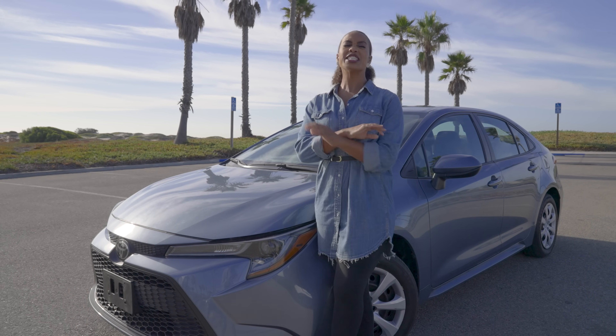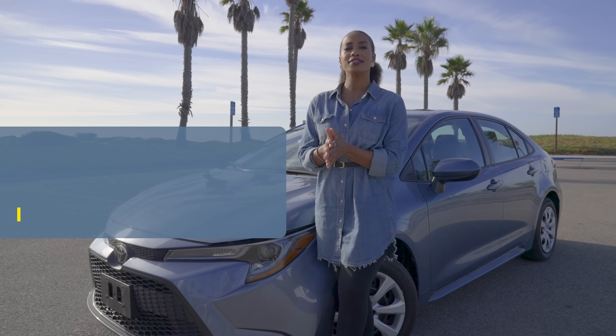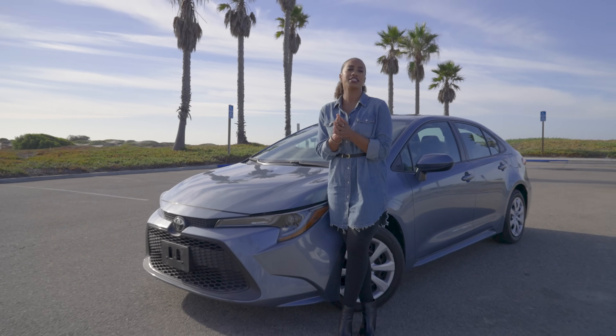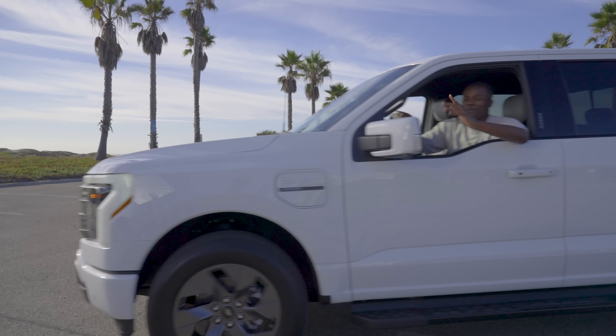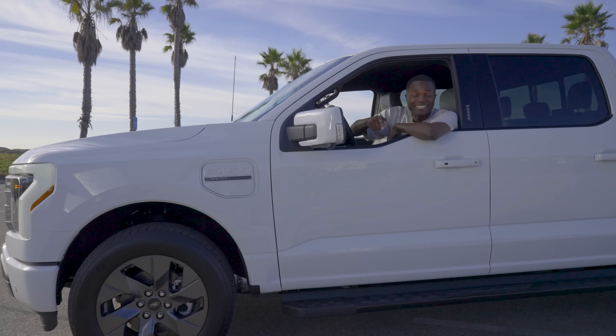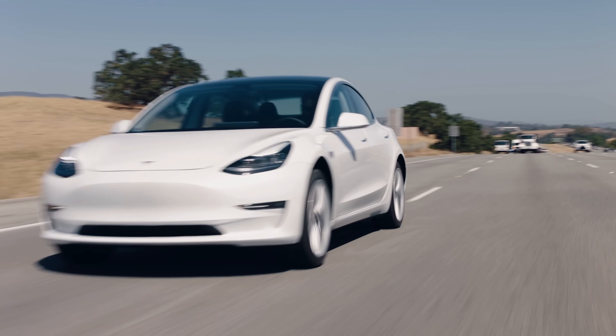This Toyota Corolla is the perfect example of a fuel-efficient sedan that people buy to make their trips to the gas station a bit less painful. But that's old-school thinking. These days, electric vehicles are changing the game and the way we think about how much every mile costs.